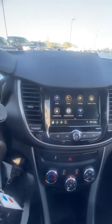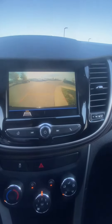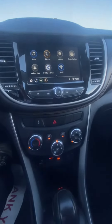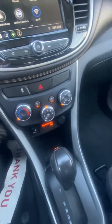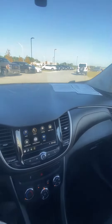Over here we have our beautiful screen. It doubles as a backup cam, and you can see it has that red line — it does guide you so you know exactly where you're going. Coming down we have the rest of our temperature controls, USB aux port, shifter, a couple cup holders, the e-brake, and a good looking passenger seat — no rips, no tears.